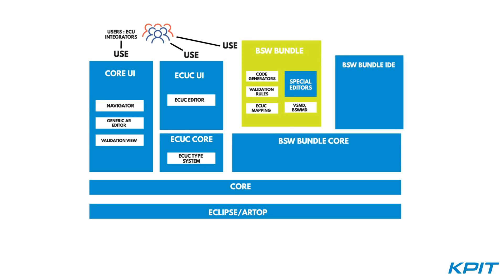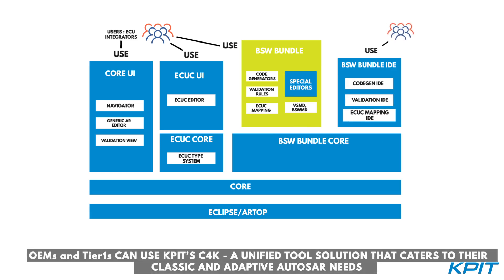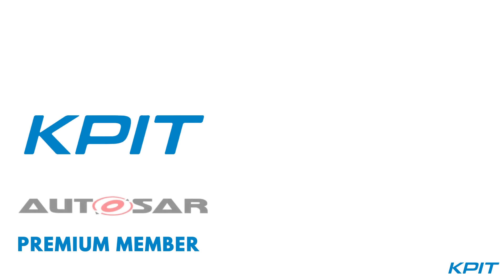Leveraging this, we have developed a unified, tool-customizable solution for OEMs and Tier 1-specific classic and adaptive AutoSAR needs. KPIT is a premium member of the AutoSAR consortium.